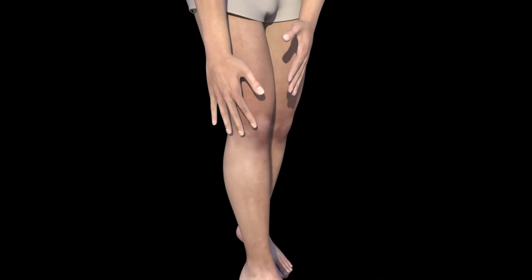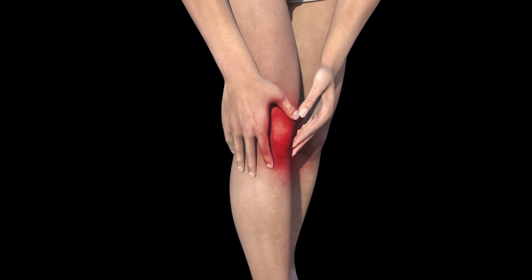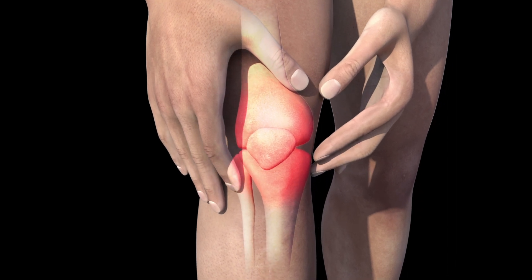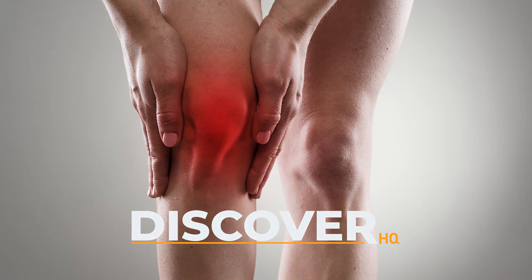We hope you found this information helpful. If you are experiencing knee pain, it is important to consult with a healthcare professional to determine the underlying cause and develop an appropriate treatment plan. Don't let knee pain hold you back from enjoying your life to the fullest. Be sure to like and subscribe to our channel for more health and wellness tips.